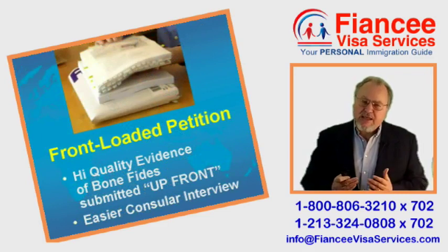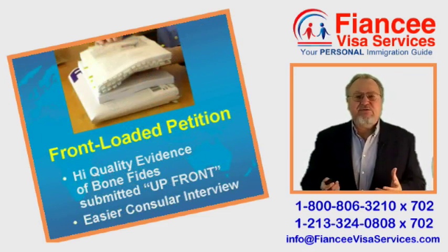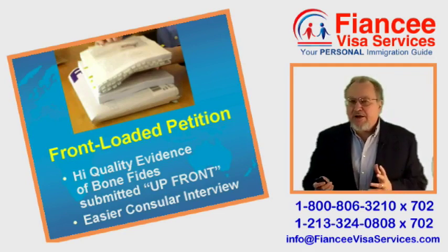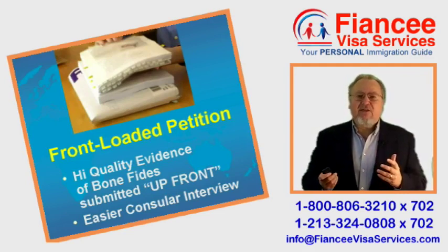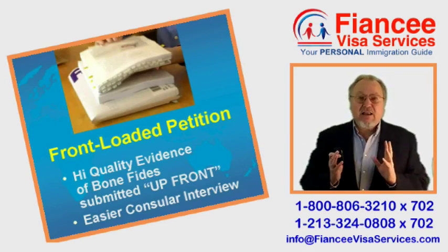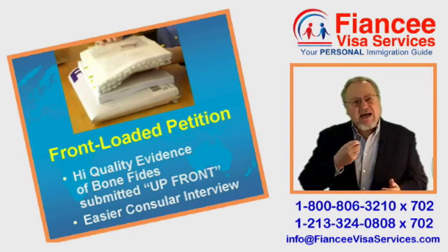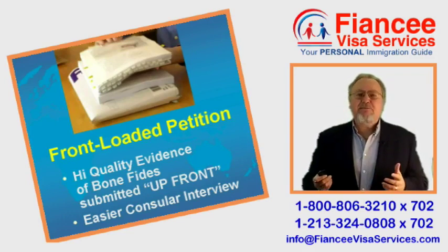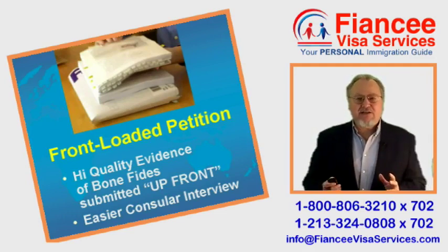First, we work together to assemble a thick packet of forms, evidences, and civil documents. This is required to demonstrate that you are eligible to apply and that your true agenda is a genuine life together, not immigration fraud. My signature philosophy is that a petition should always be front-loaded with high quality evidence of a bona fide relationship.